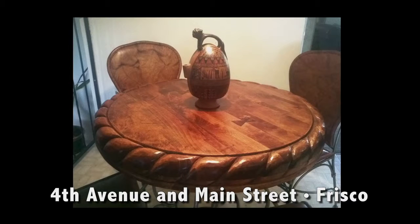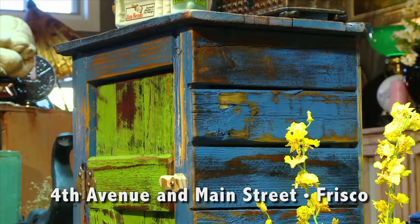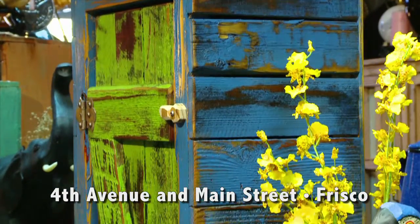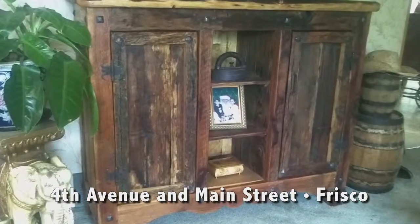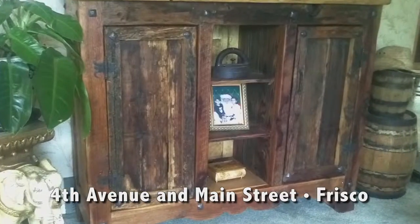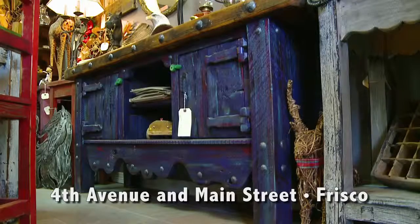A lot of people can't believe that this furniture is made from scratch. They think he maybe reproduced an item, but they're surprised to hear that sometimes he actually went from scratch — from just old wood — to this beautiful furniture.